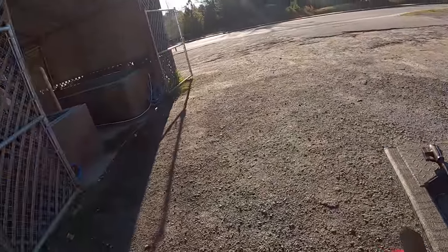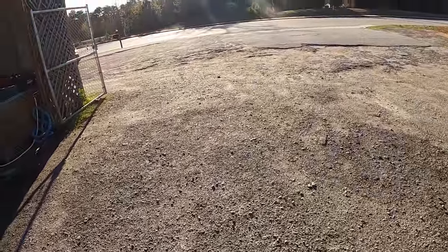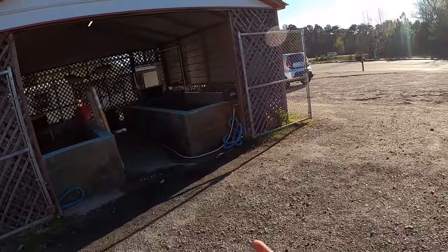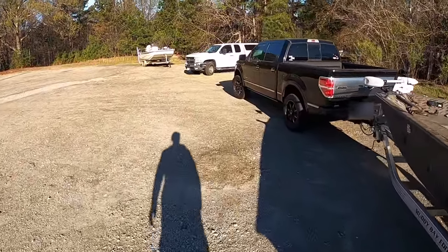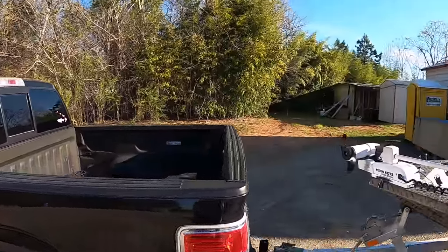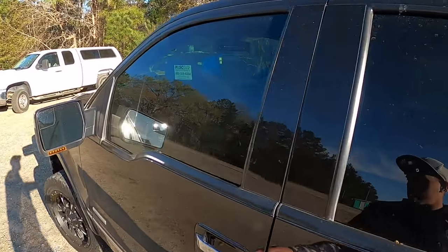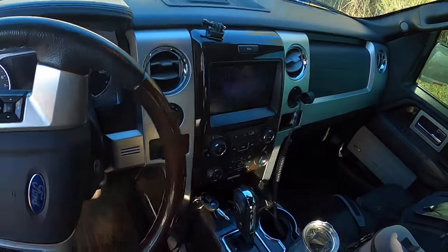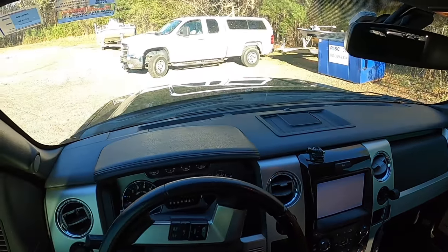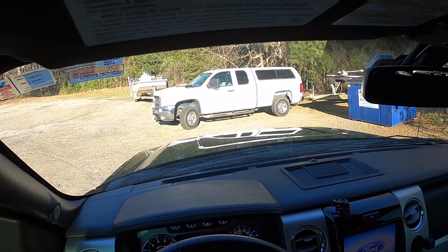Ethan now owns Lake World Bait Shop — he bought it from Mr. Richard, who many regular viewers will know. Ethan's spent about the past six months getting everything fixed up how he wants it. He's now my regular bait dealer since Mr. Richard retired. Have fun in retirement, Mr. Richard!